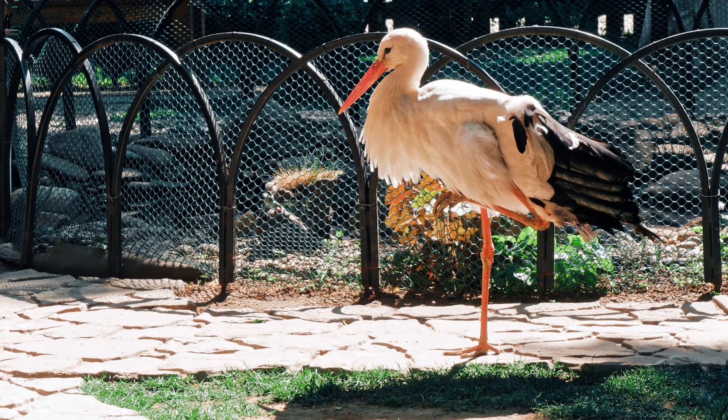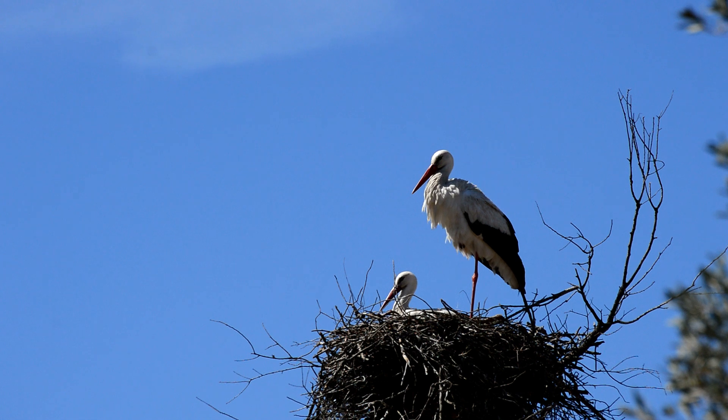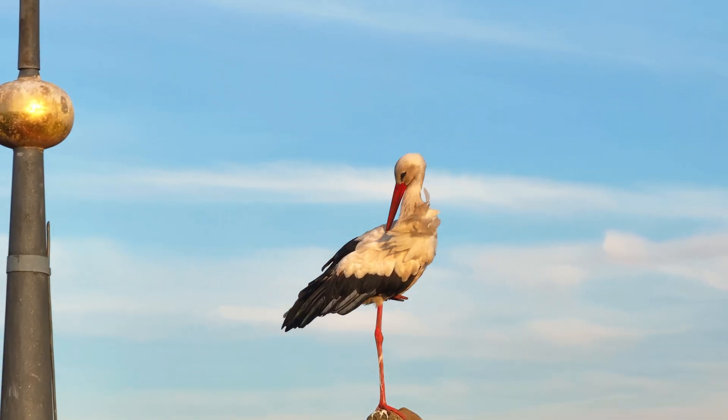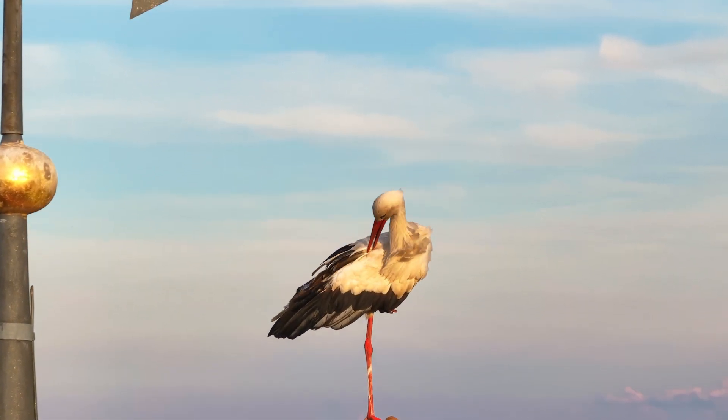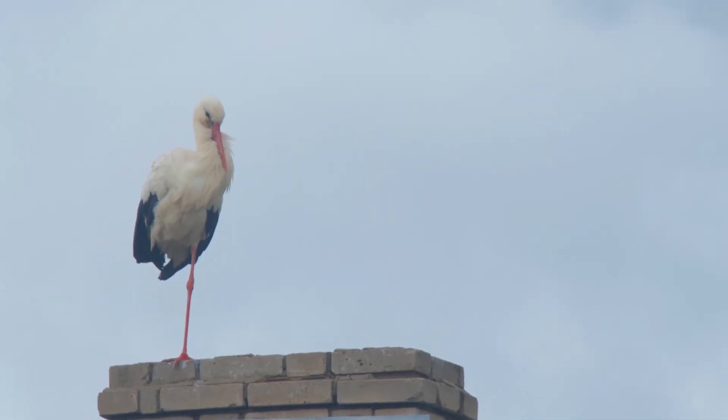You'll often see a stork standing on one leg. This helps it rest and keep the other leg warm, tucked into its feathers. Their legs function like stilts — they don't tire easily because the weight is supported by bones, not muscles. A stork will only lift its leg when it feels safe.